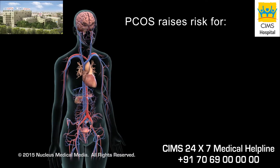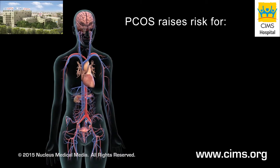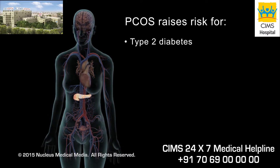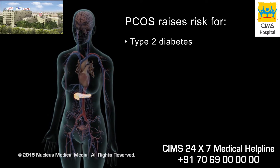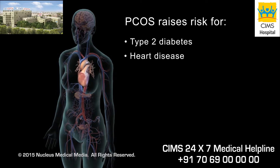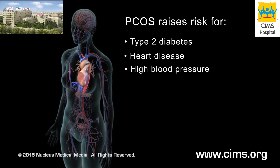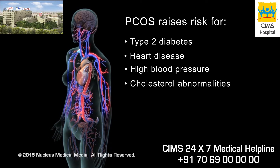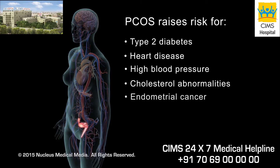Having polycystic ovary syndrome raises your risk for type 2 diabetes because of excess insulin and insulin resistance, heart disease, high blood pressure, cholesterol abnormalities in the blood, and endometrial cancer.